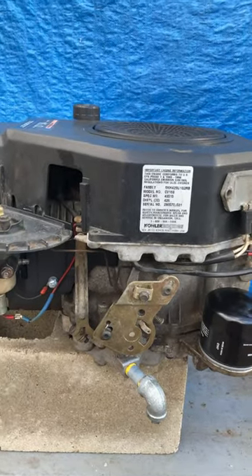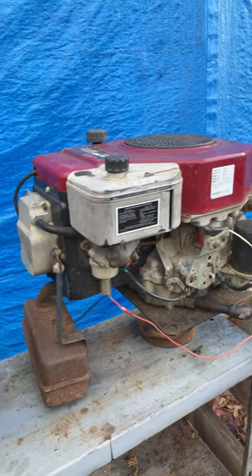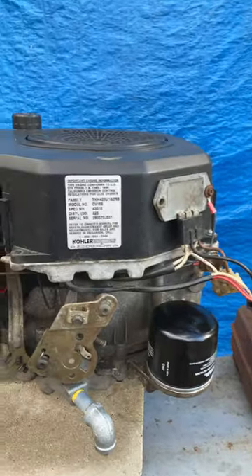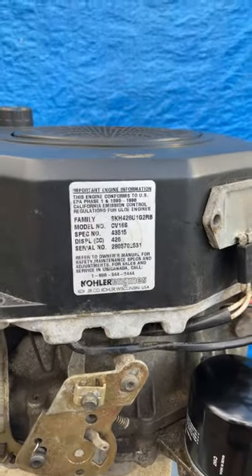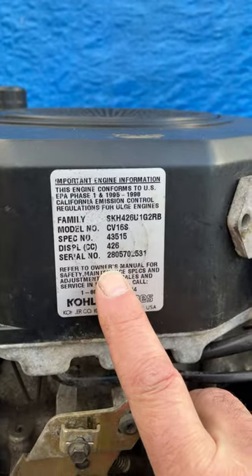Hey guys, I got a couple of single-cylinder Kohler engines from about 20 or so years ago. I'm about to do an engine swap, and I wanted to show you how to decipher the serial number to determine the date of manufacture of these engines.